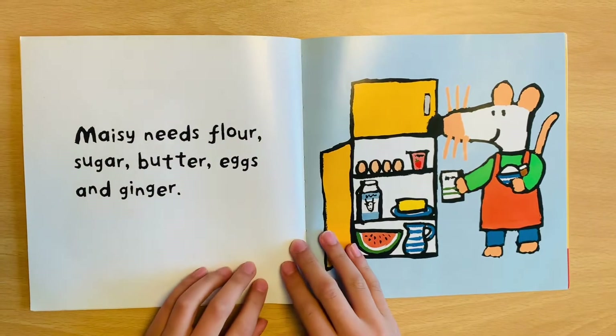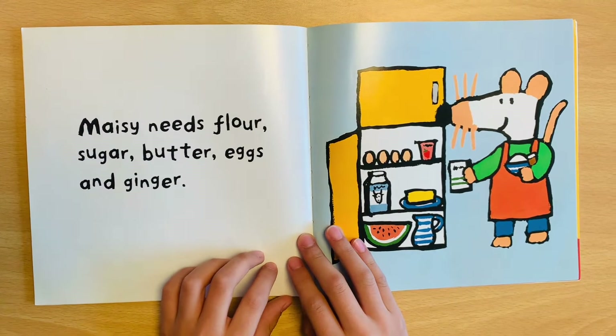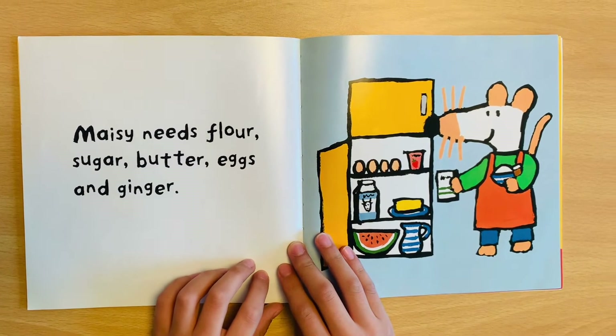Meiji needs flour, sugar, butter, eggs, and ginger.